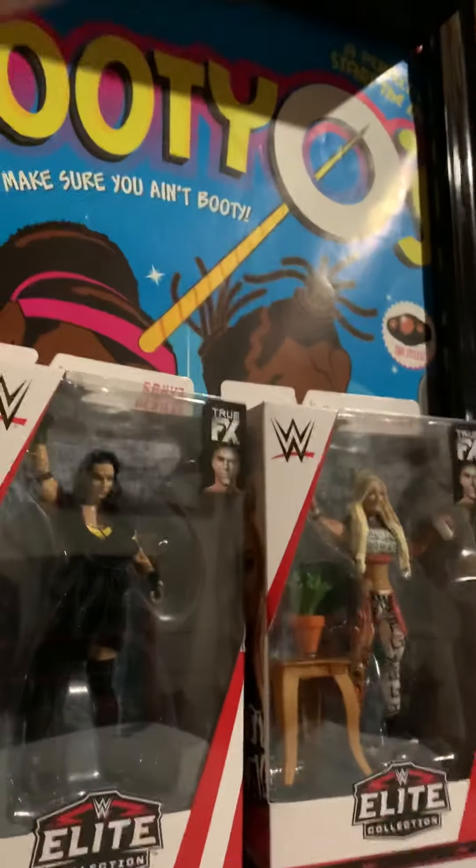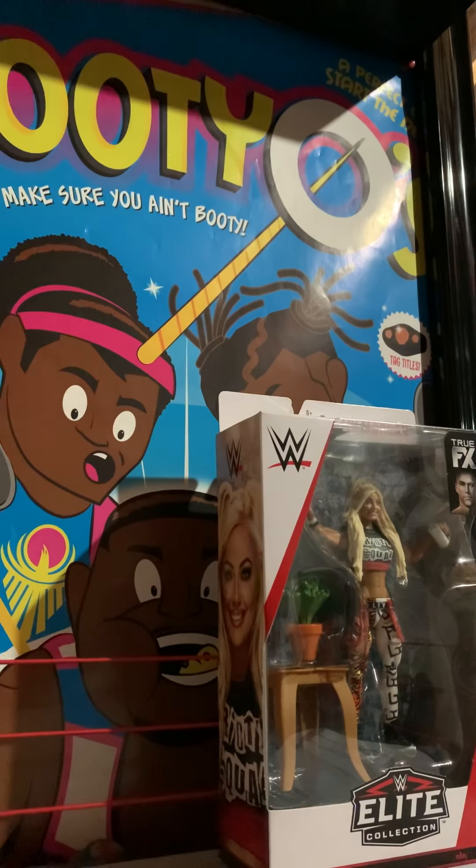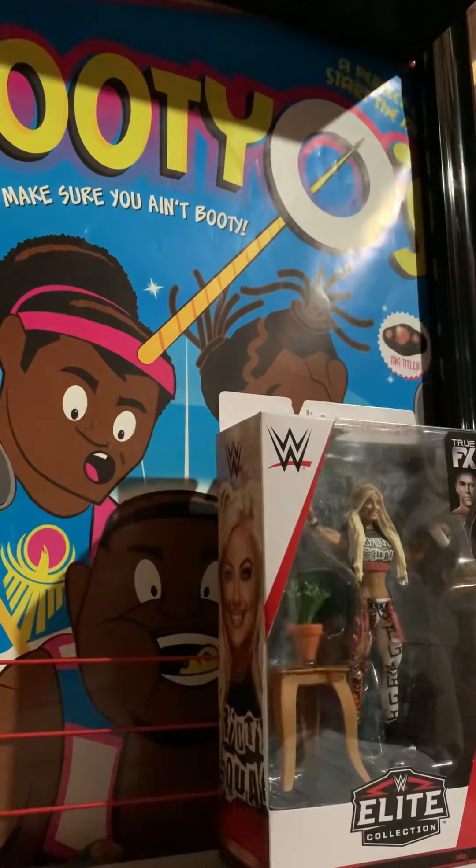Let's get these unboxed. So I went into Toys R Us to get the Network Spotlights about five days before and found those, and there was only one set. Then I went back five days later and found these - there were like eight of each. I saw them from a distance and thought, what is that? And then I realized it was the new Sonya and Liv - I had to grab those.